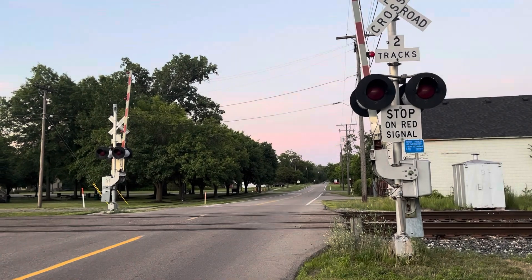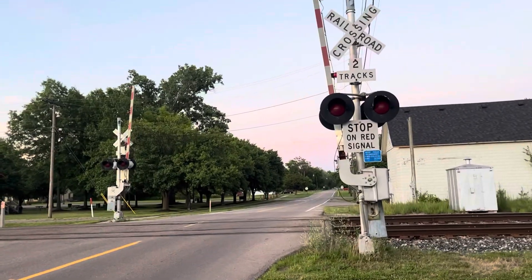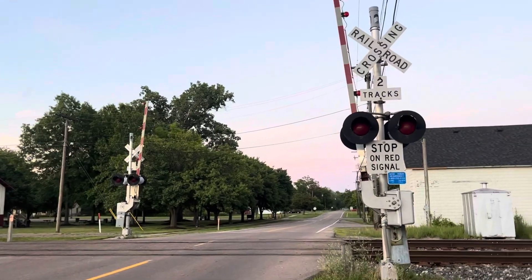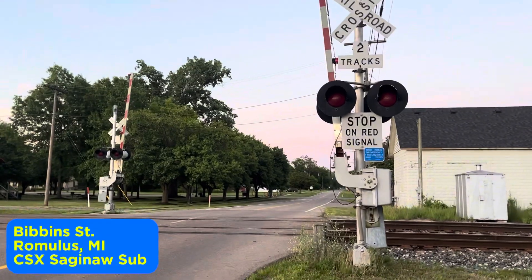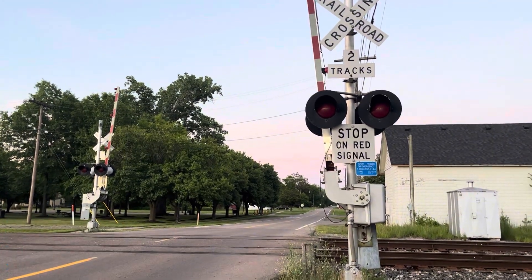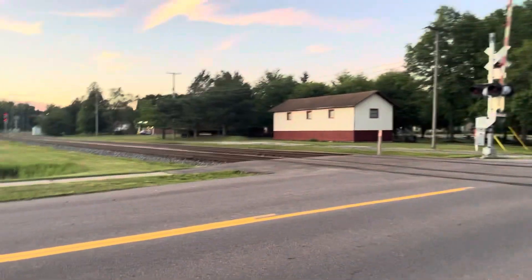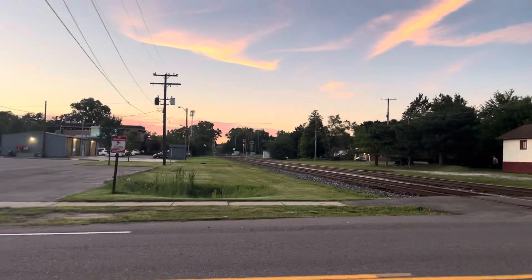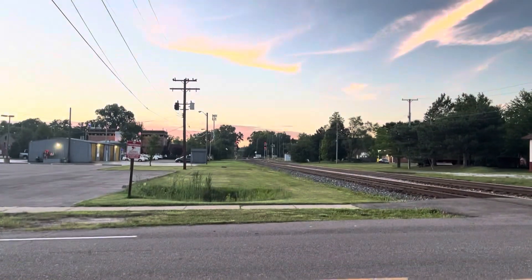Welcome to this week's railroad crossing tour video. Today we're back on more local territory — we're done with the Deshler videos and we're back here at Romulus, Michigan. Today we're going to tour the Bibbins Street crossing. This crossing sits at milepost 94.05 of CSX's Saginaw Subdivision, and it's about maybe a tenth of a mile from the diamond where the Norfolk Southern Detroit District crosses over.